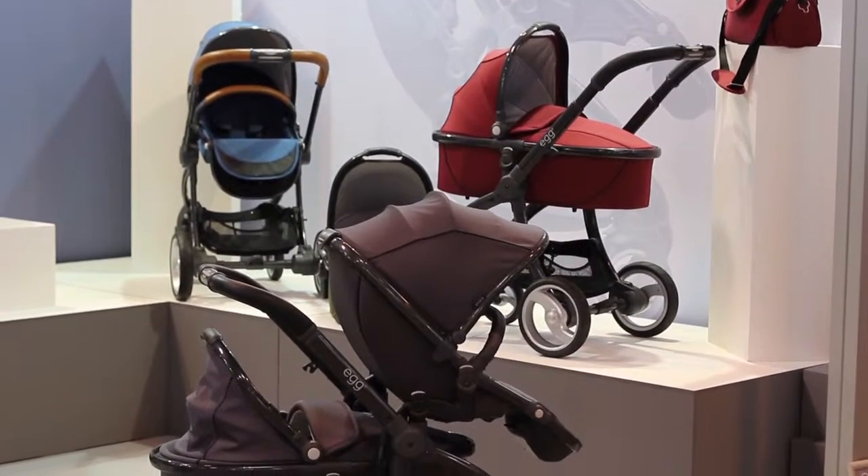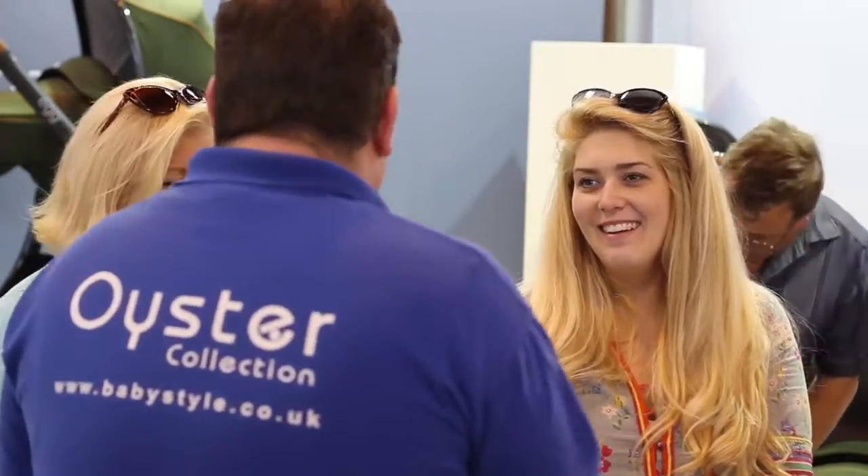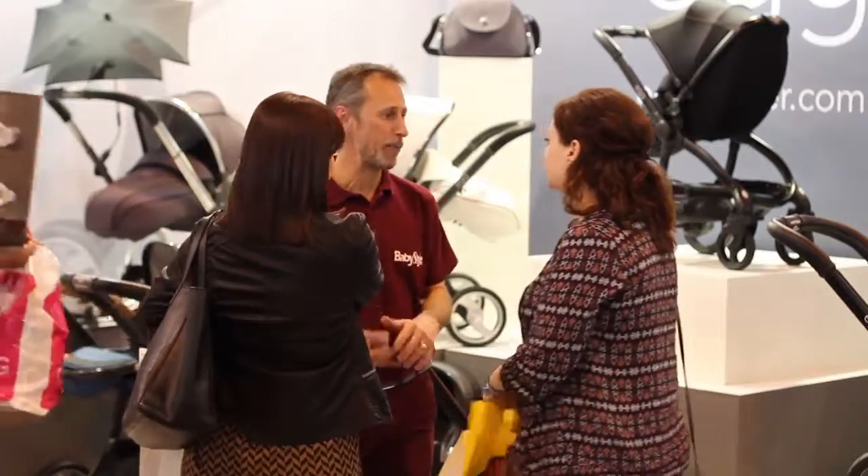One of the neat little touches that are part of the Egg design is a compartment where you can hide away valuable things like your phone and keys. You can also put the baby's dummy, wipes and any other little bits and pieces that you might want to hide away.